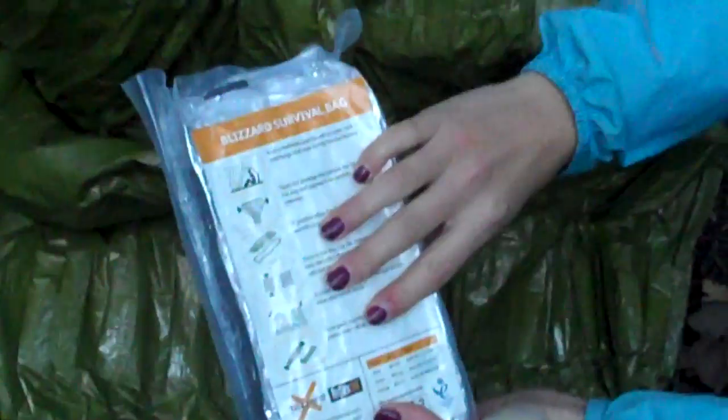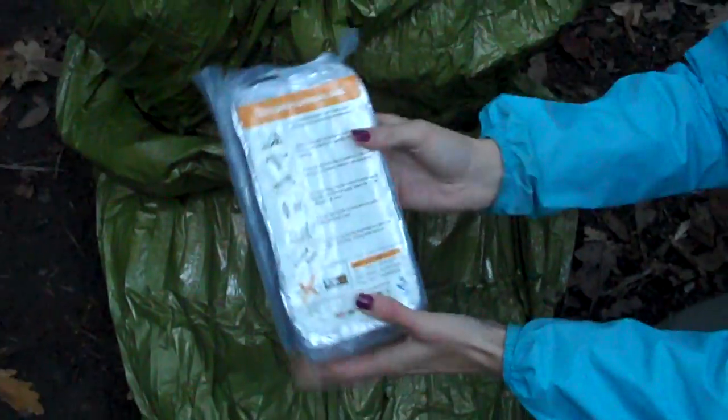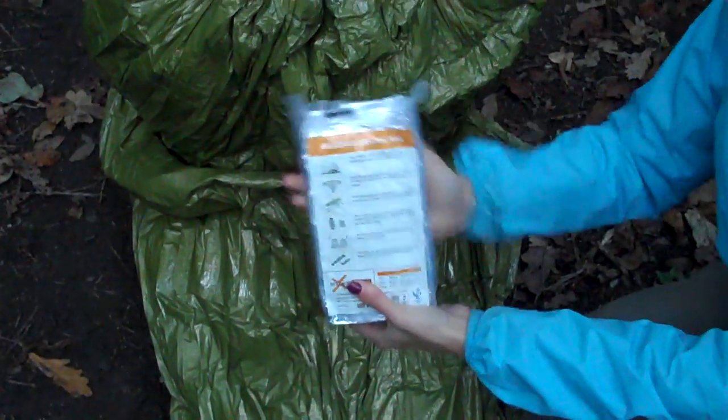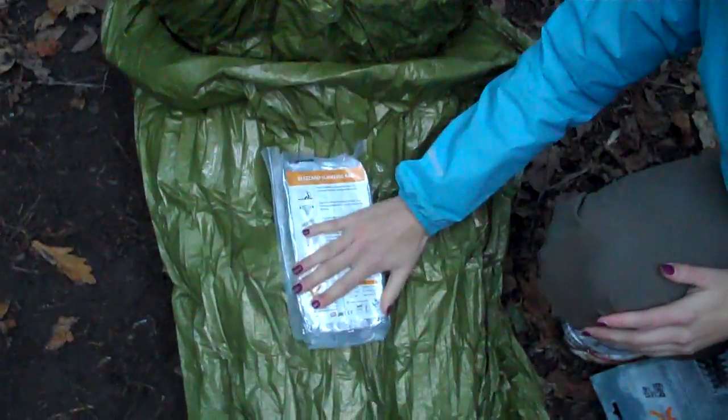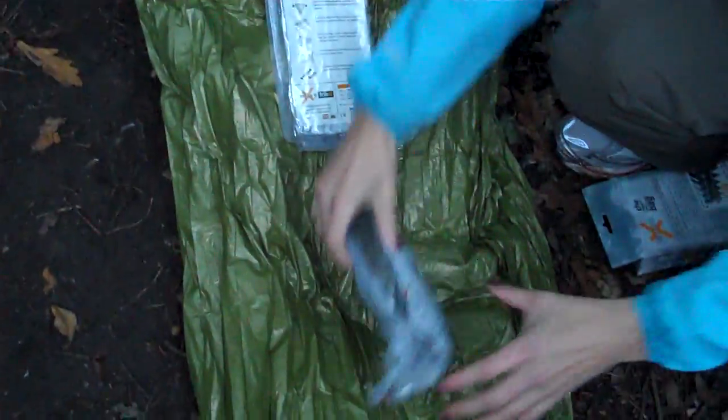Another great thing about this is it's lightweight and compact. When you first get it, it comes in this airtight sealed package. A great service that Blizzard also offers — if you can't be bothered to try to get it back in there, they will do another air seal for you, so they'll take care of that for you, which is really nice.